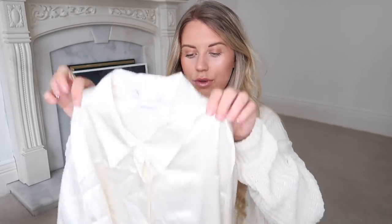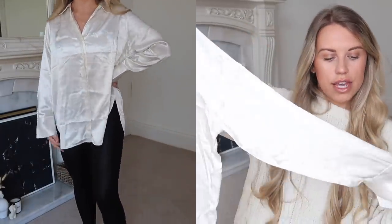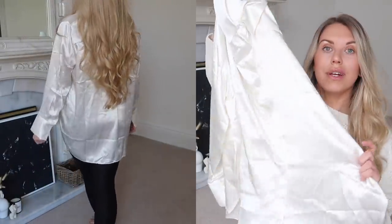This is another satin shirt — I think it might be Zara. It's the same kind of shirt style as the Topshop one, but this is a high collar, so slightly different. It's also not got the balloon sleeve detailing, so this is definitely more simple. It's quite long as well, so this would look really nice on its own with some leather leggings and heels in an evening.